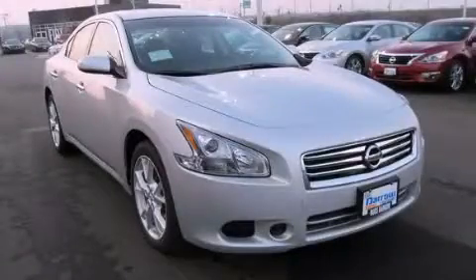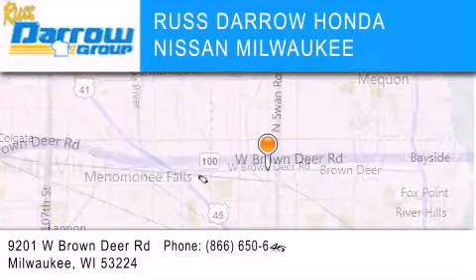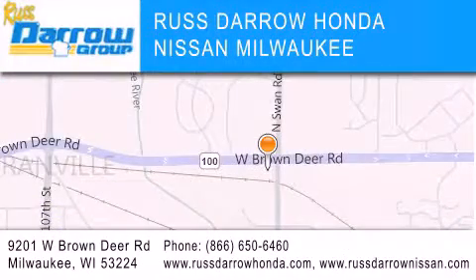We invite you to contact us today to learn more about this vehicle. Russ Darrow Honda Nissan Milwaukee is located at 9201 West Brown Deer Road in Milwaukee. Our goal is to exceed all of your expectations to ensure that you'll return for future visits. Experience the Darrow difference. Russ Darrow!